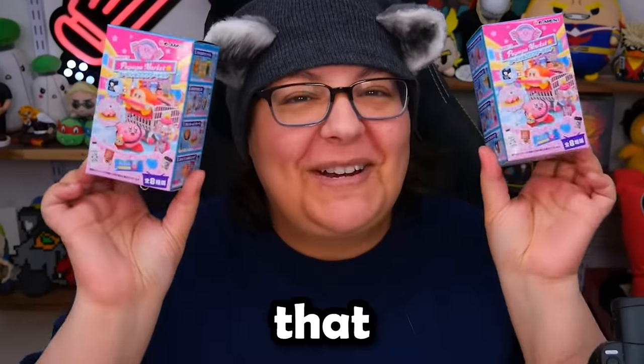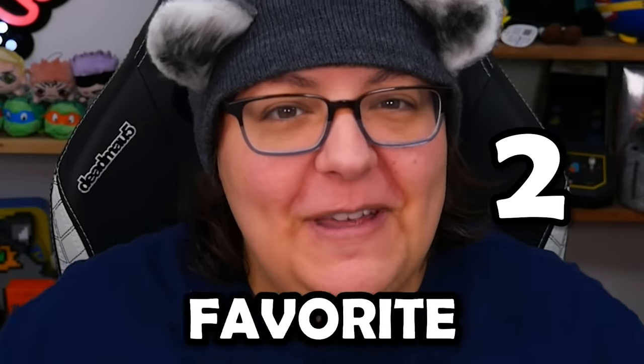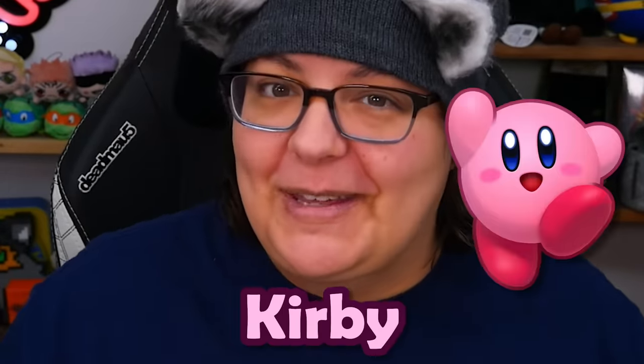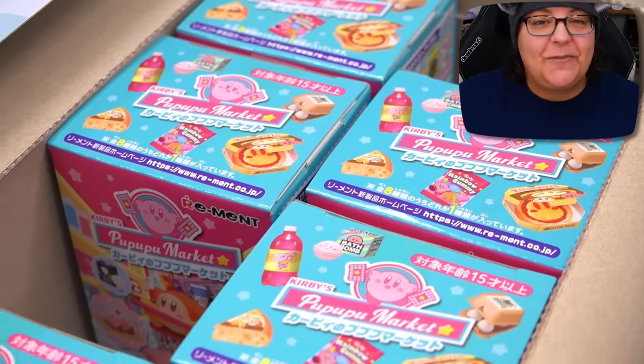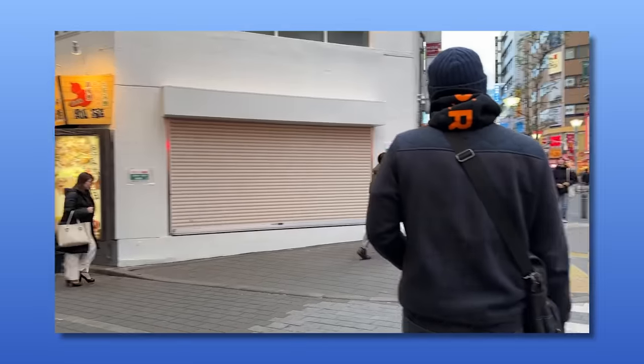Let's unbox miniature foods that are Kirby themed. Welcome back trash pandas to part two of unboxing more miniature foods that look like one of our favorite video game characters, Kirby. In part one of this video we unboxed three mystery boxes from the Kirby grocery store that I got from my previous trip in Japan.